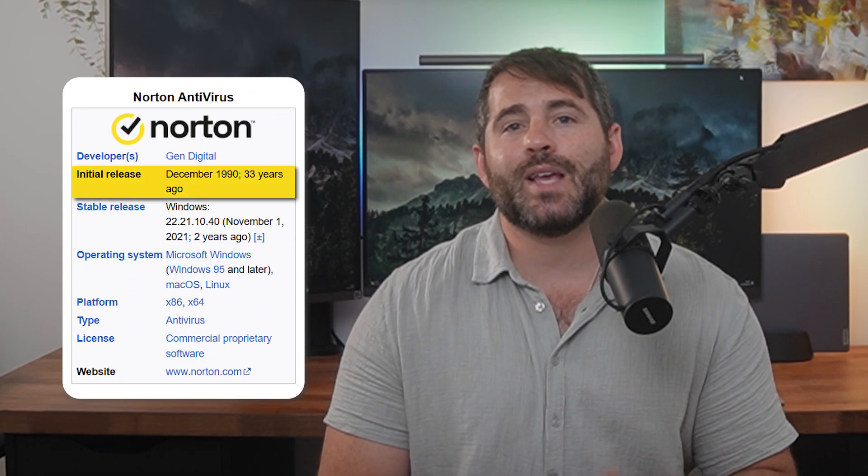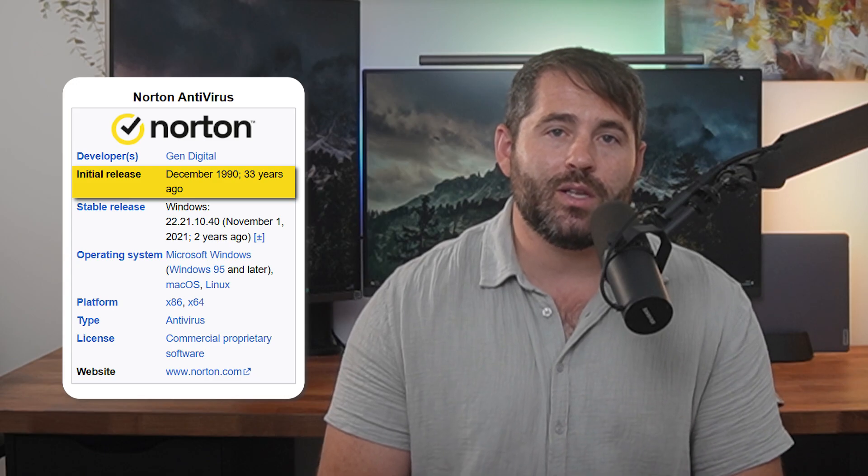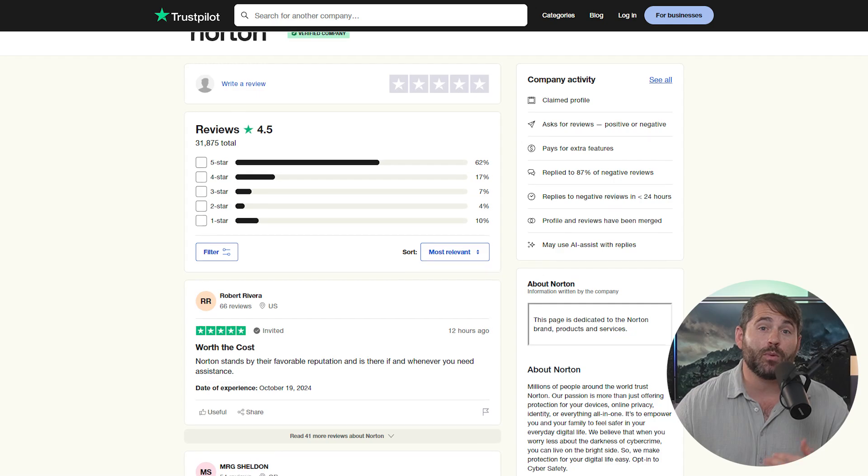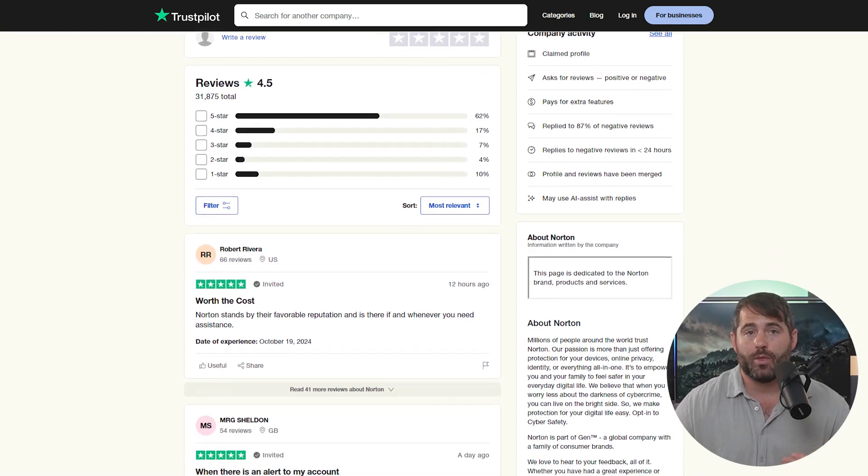Let's start off with probably the biggest name in antivirus software, which is Norton Antivirus. It's been around since almost the beginning of the internet age — it was founded in the early 90s, and they've established themselves as a major player in the antivirus space. Most experts and reviewers regard Norton as one of, if not the best performing security providers on the market.